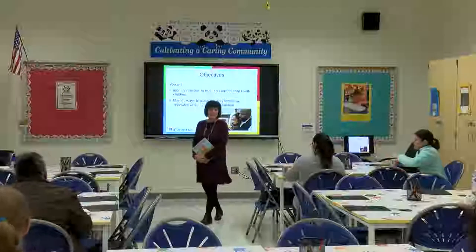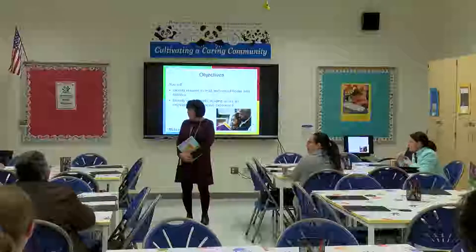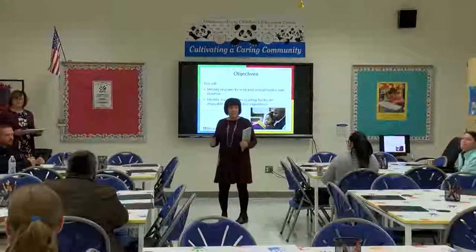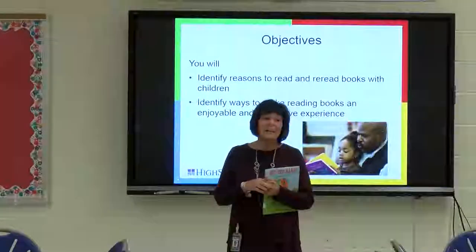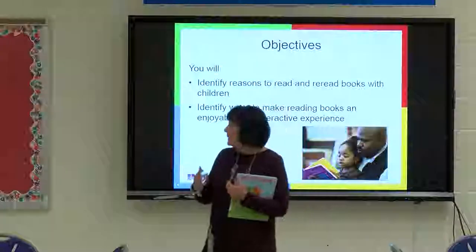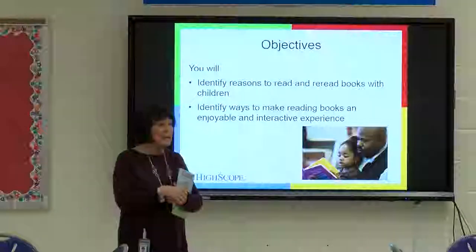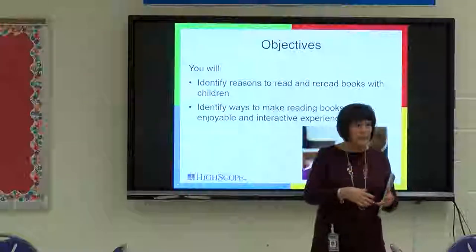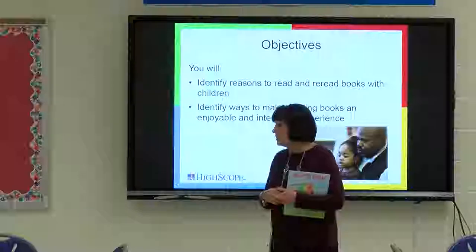Good morning, everybody — we really appreciate you coming out and joining us this morning. We thank Ms. Walker for having a wonderful breakfast, and I heard there's brunch food after we finish. I'd like to introduce myself. I'm Debbie Vins, and this is my partner Ann Donovan. We're the master teachers here at the early childhood program. We also work with Fort Dix CDC and Fort Dix Elementary — we have classrooms over there.